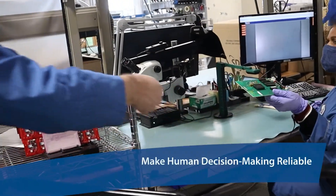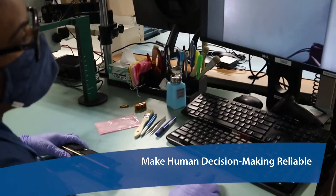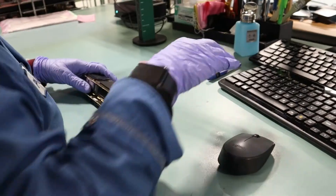Humans do a very good job at inspection. We're adaptable and easy to train. However, when we get tired, bored, and distracted, Playor's visual inspection system ensures human decision-making remains consistent, reliable, and repeatable.